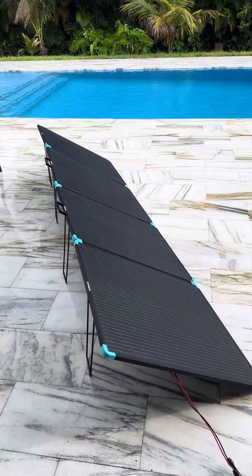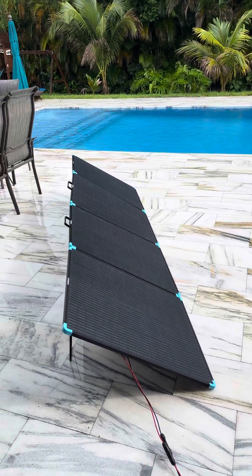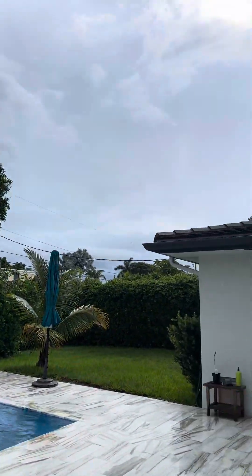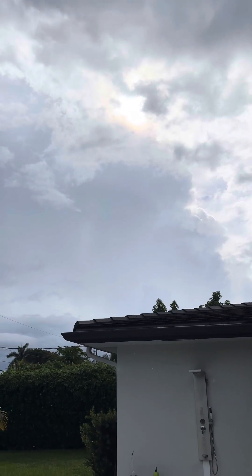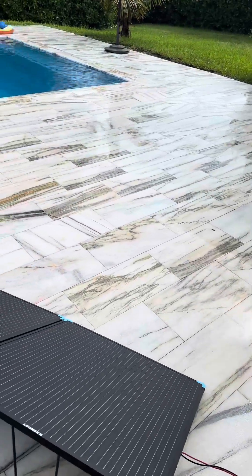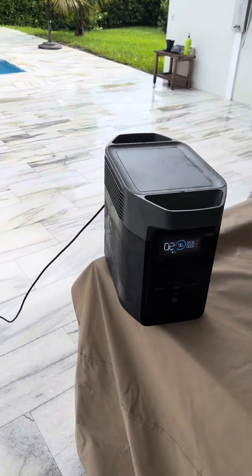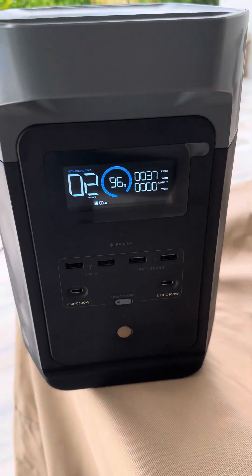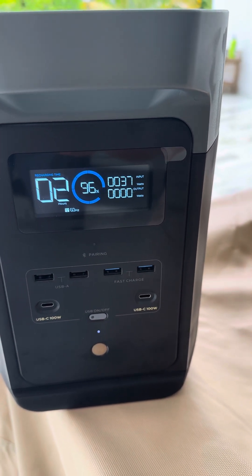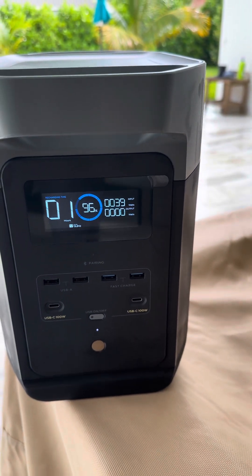I just got my 400-watt suitcase solar panel from Renogy and just plugged it in. We just had a nice little rain shower — you can't really see but the sun is peaking through the clouds. There's no direct sunlight at all, just a light drizzle right now, so the panels are getting wet. I have this plugged into my EcoFlow Delta 2 and I'm still getting something — about 37 watts from the sun. It's not much for a 400-watt panel, but there's really no sun right now.